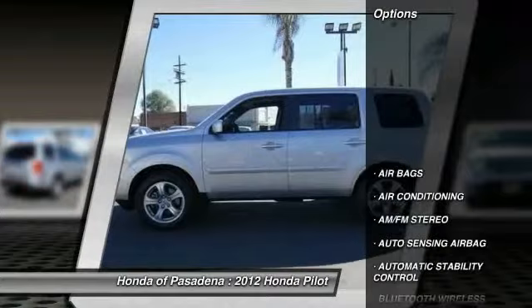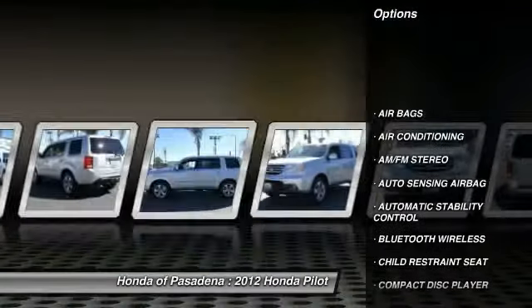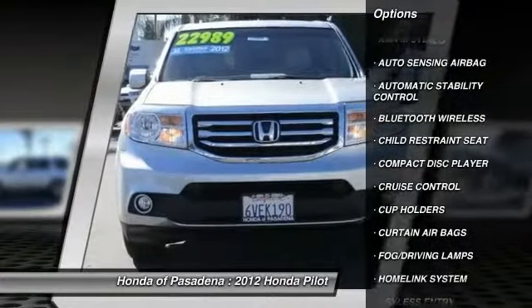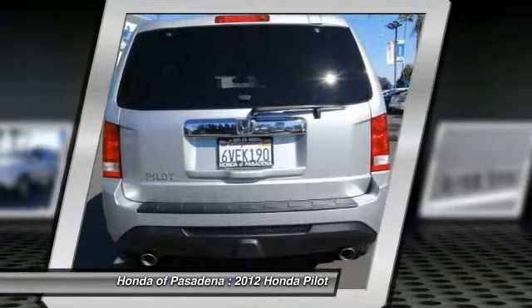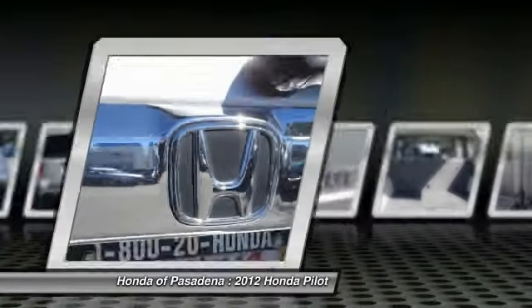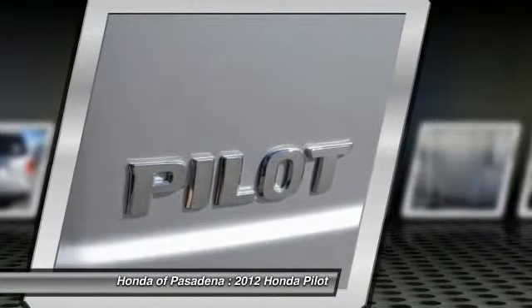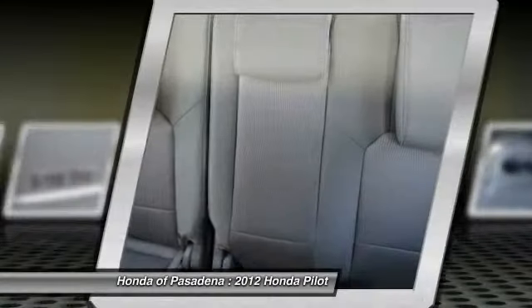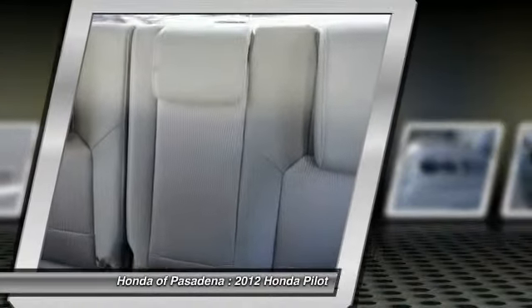Here are some of this vehicle's great options: steering wheel audio controls, traction control, HomeLink garage door opener, power steering, Bluetooth wireless data link for hands-free phone, air conditioning, cruise control, automatic stability control, keyless entry, AM/FM stereo radio. Wouldn't you look great in this vehicle? Stop in today and see for yourself.